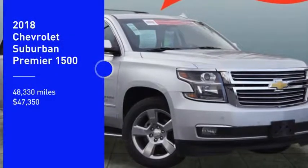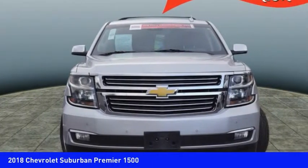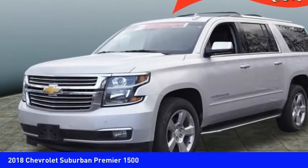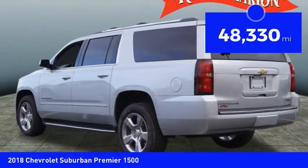Come test drive the 2018 Suburban. The Suburban excels at towing heavy trailers, hauling loads of people and gear, and enduring hard use and rugged terrain. It is priced below $50,000, and this vehicle has less than 50,000 miles.